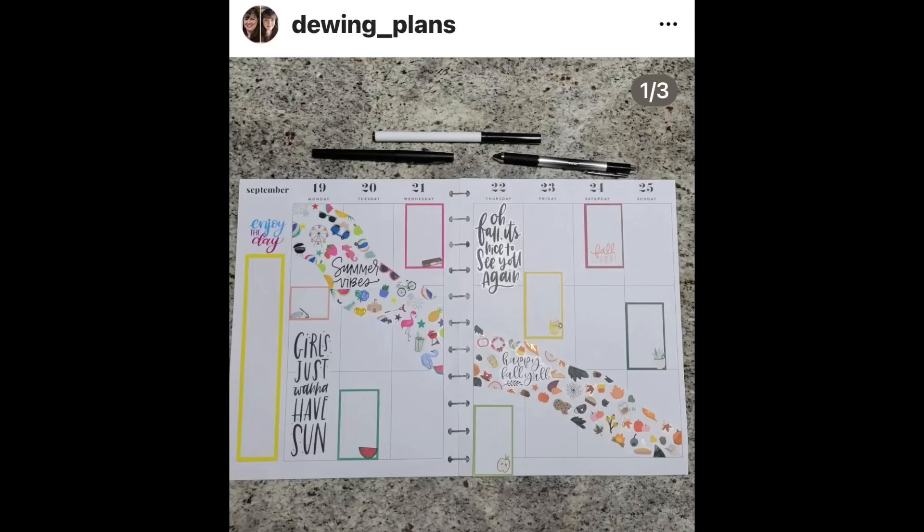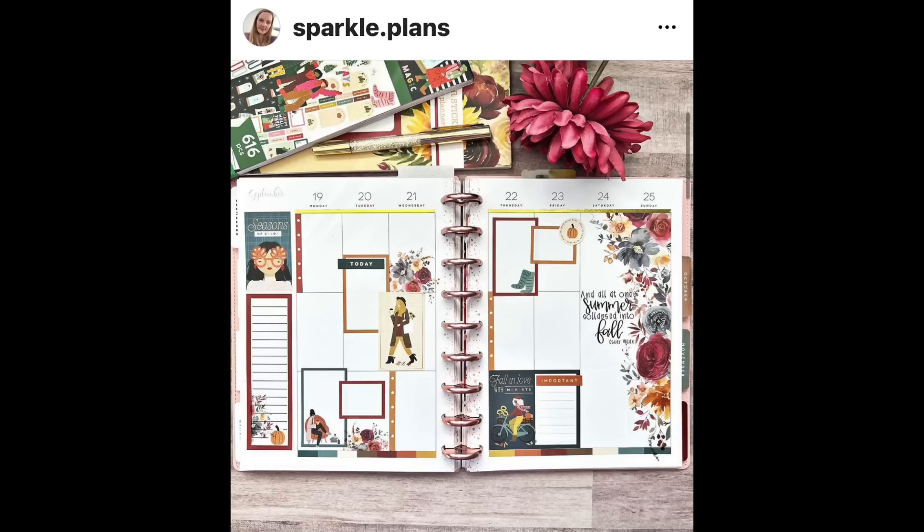Another summer to fall spread by Doing Plans, and I love all of the tiny little stickers. She got inspiration from my summer to fall spread and I just think this one's so cute. It kind of goes down the diagonal and it must have taken you forever, Doing Plans — it must have taken you so long. But it's cute. This spread's so adorable and it's lined up really really well.